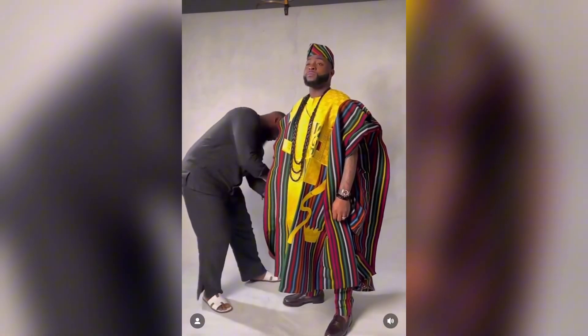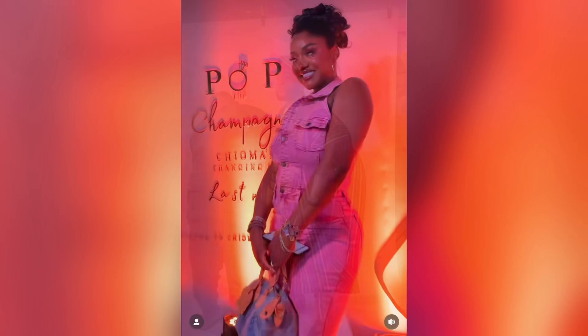Before we proceed, as usual, don't forget to subscribe to my channel, give this video a thumbs up, and also turn on the notifications to get notified whenever I drop related content. Be sure to check my page for more celebrity and fashion content.